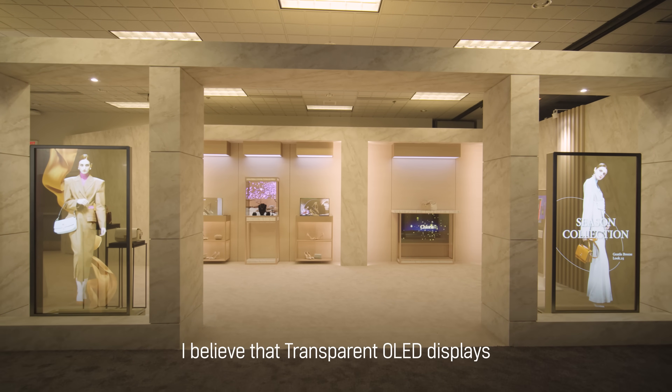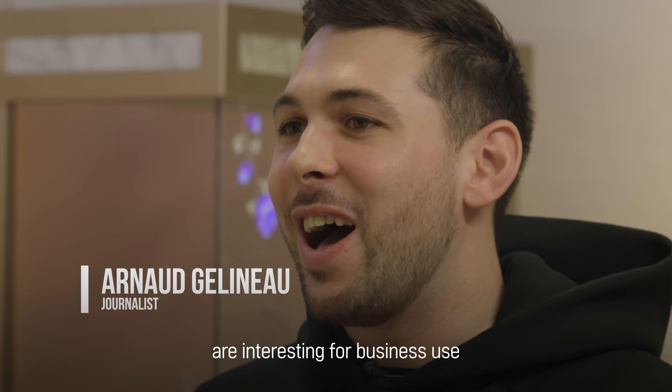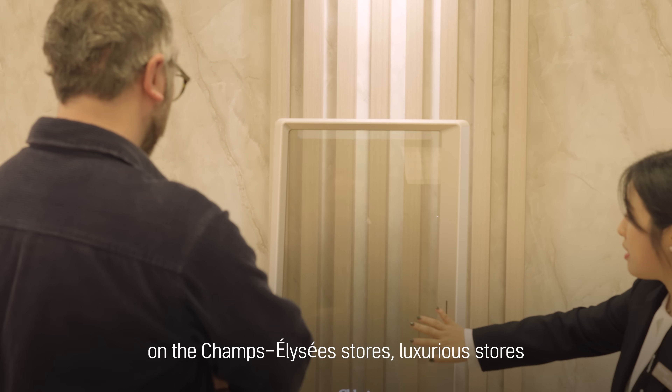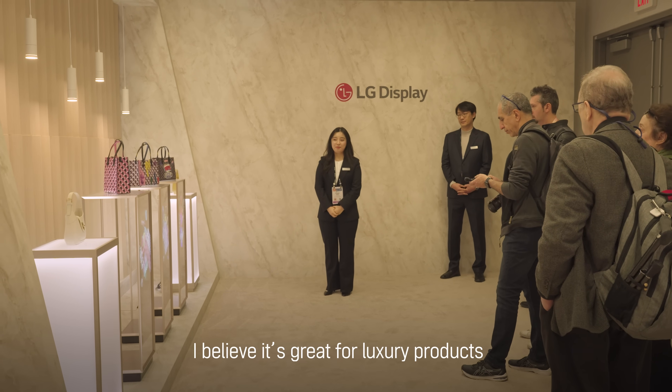I believe that the transparent OLED display is very interesting for business use. I would like to see it on the Champs Elysées stores, luxury stores. I believe it's a great thing for luxury products.